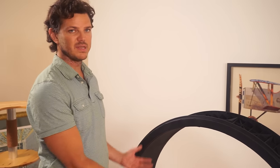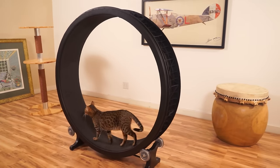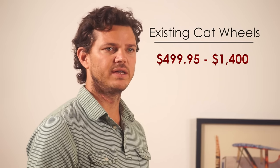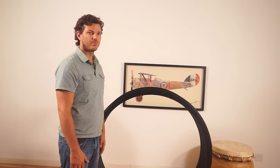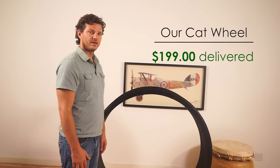We wanted it to be sort of like a piece of art. It could be put into somebody's living room — it's not going to be an eyesore. Problems with cat wheels that are out there now is they are large and they're very expensive to ship. That was one of our main focuses: to get it down to a price point where any cat owner can afford it.